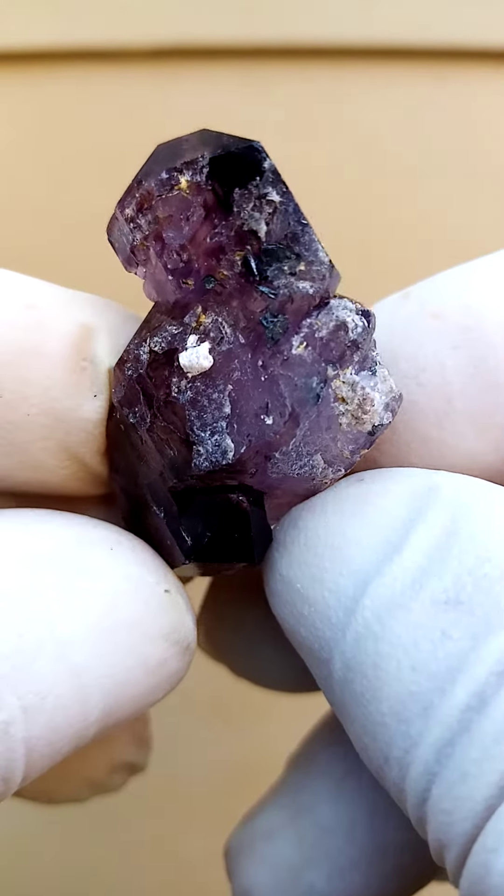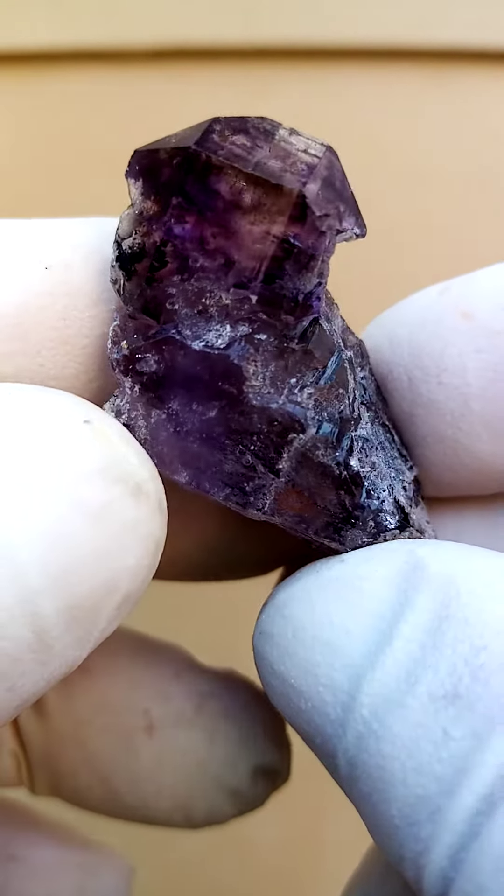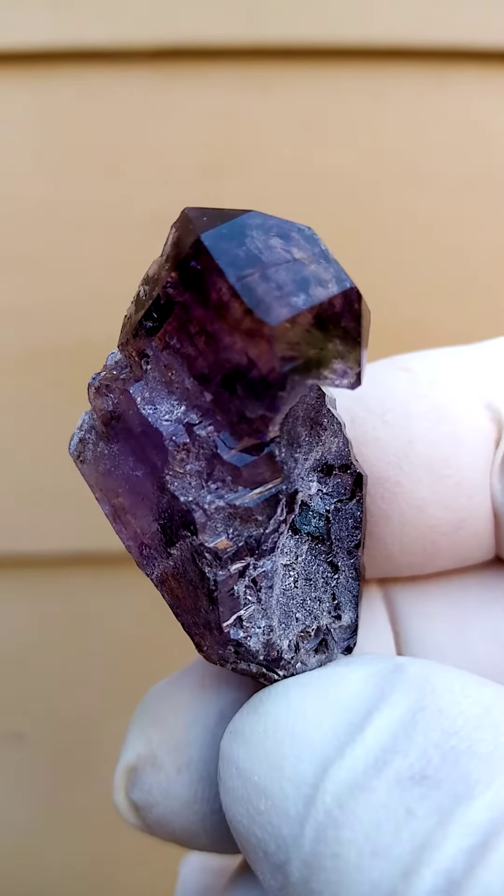And then often you have little inclusions of hematite in these too. All the way from Zimbabwe — Shangan quartz — quite an intricate structure, an engineering feat, if I may call it that.